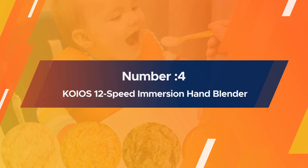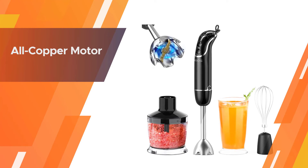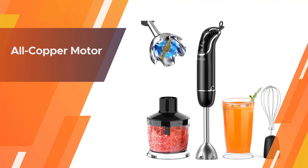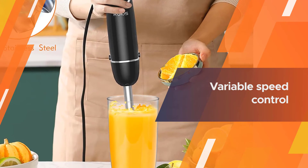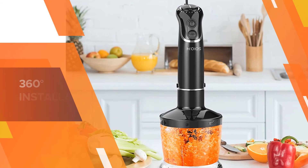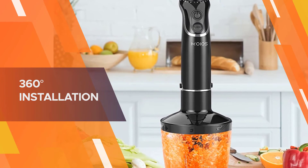Number four: KOIOS 12-Speed Immersion Hand Blender. With 12 speeds and a turbo mode, this immersion blender will make short work of fruits and vegetables to make perfectly smooth milkshakes and smoothies, as well as easy salad dressings, mayonnaise, and sauces. The KOIOS includes a chopper attachment for chopping onions or herbs, and a whisk attachment for whipping egg whites or heavy cream.